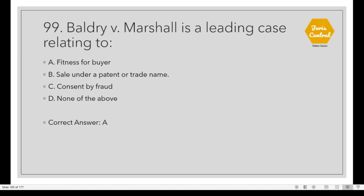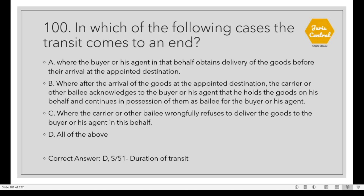Question 99: Baldry vs. Marshall is a leading case relating to fitness for buyer's purpose. Question 100: In which of the following cases does the transit come to an end? Option B: Where the buyer or his agent obtains delivery of the goods before their arrival at the appointed destination. Also, where after the arrival of the goods at the appointed destination, the carrier acknowledges to the buyer that he holds the goods on his behalf. Option C also: where the carrier wrongfully refuses to deliver the goods to the buyer. This is given under Section 51 of the Sale of Goods Act, which deals with duration of transit.